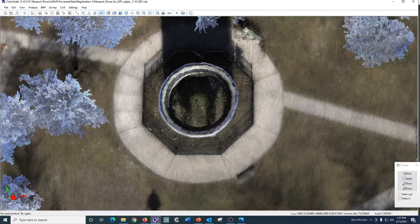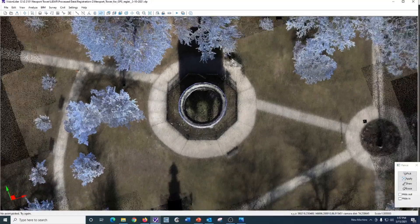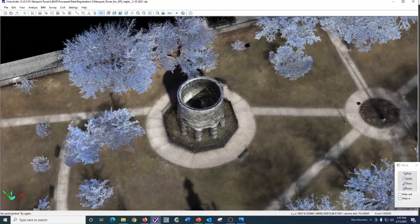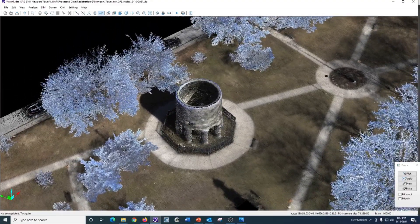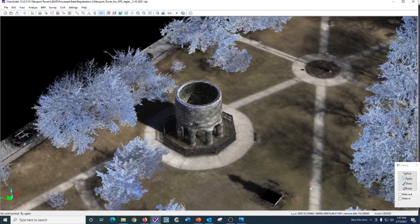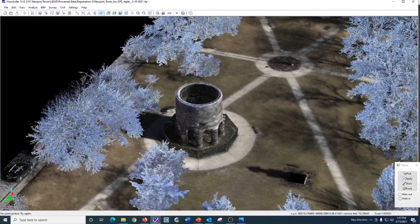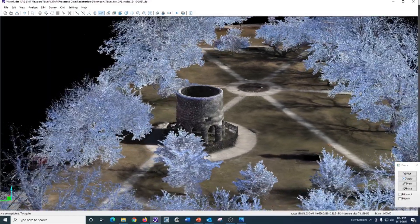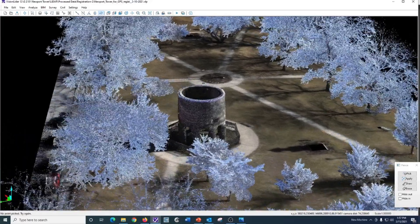The LIDAR scan of the Newport Tower in Touro Park, Newport, Rhode Island is the first time ever the tower has been scanned with a handheld mobile LIDAR scanner. The scanner I use captures 300,000 points per second while I walk, enabling me to scan very unique environments such as the Newport Tower and the center of the tower.